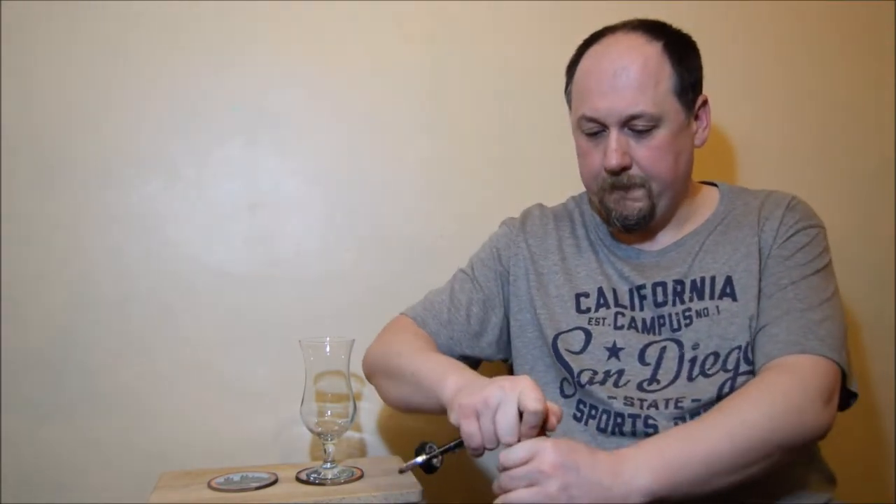Right, let's open it. Mmm, really malty. Little bit sweetish. Caramelly.